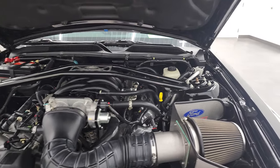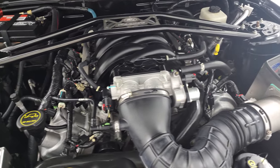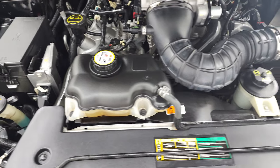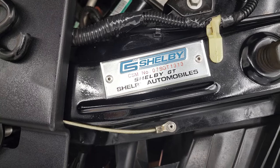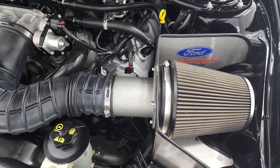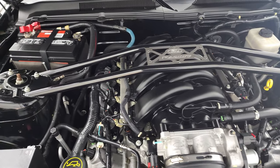Under the hood, we have the 4.6 liter V8 engine. Engine bay is very clean and runs very smooth. There is your Carroll Shelby Museum badge right there - you can see that number matches the one in the car. You do get a cold air intake on this car and the strut tower brace.